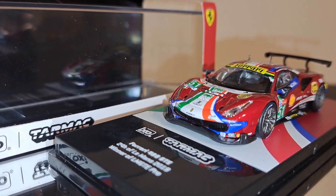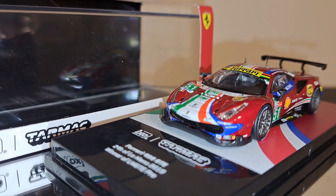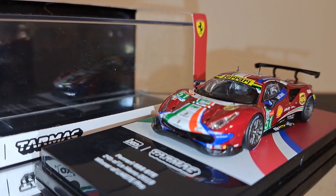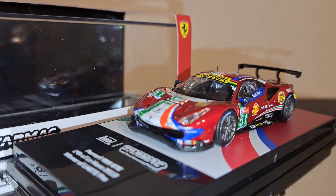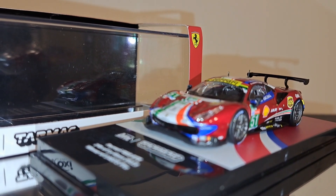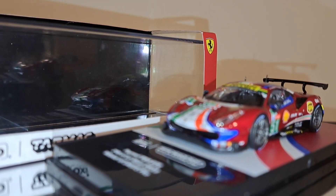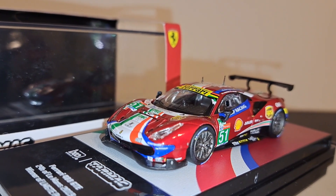Welcome back to the channel — it's all about racing in this episode. We're going to take a look at a 1/64 scale Tarmac Works Hobby64 Ferrari 488 GTE, the number 51 car. If you follow racing at Le Mans, this SMP car is always one of the better performers — if it's not leading the race, it's winning. In this livery, this was the winner of the LMGTE Pro class in 2019 with factory drivers James Calado, Alessandro Pier Guidi, and Daniel Serra. It's just one absolutely gorgeous model of that winning car.